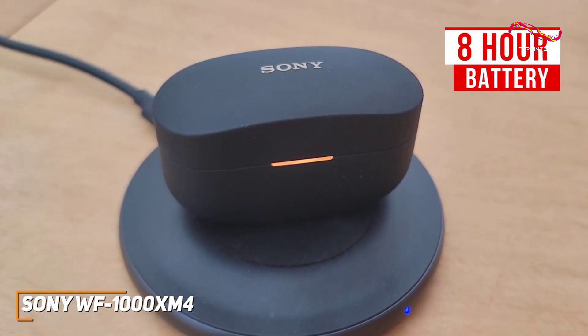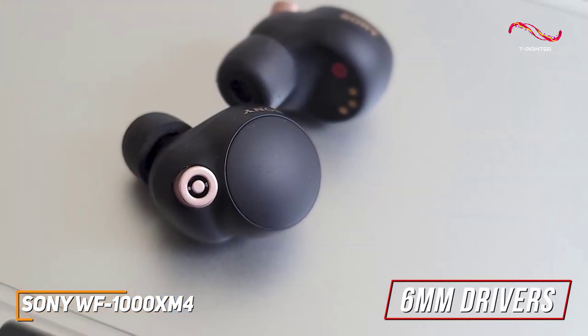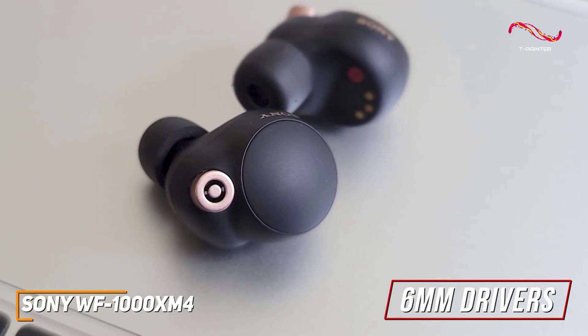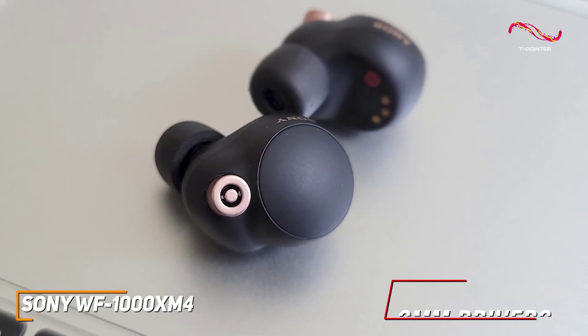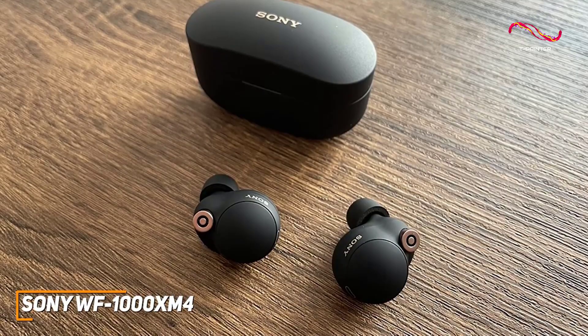The carrying case holds an additional 16 hours of playback. The 6mm drivers deliver a controlled and well-balanced sound profile with a top-tier low-end response to add some thump and rumble to your playlist, stunning mids to add some warmth, and crisp treble for lead instruments and vocals that doesn't sound too harsh. They also offer excellent dynamic range, so the sound remains clear at higher volumes.